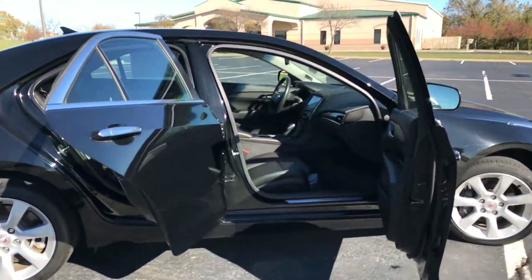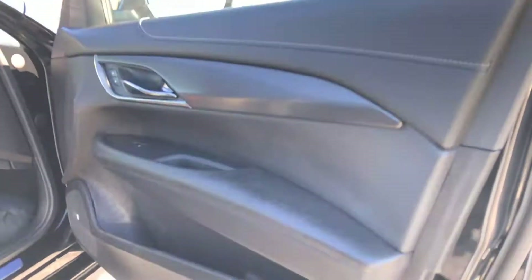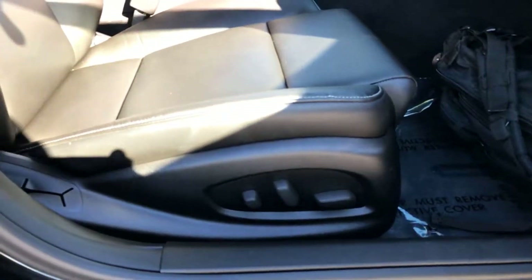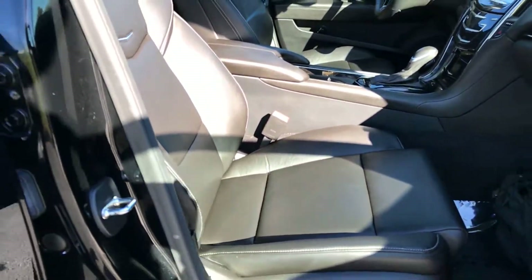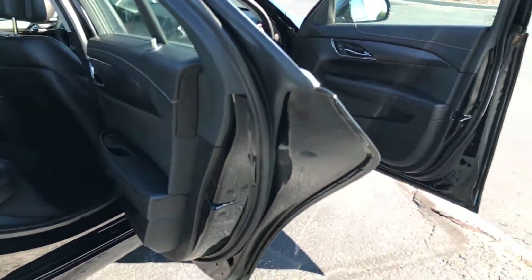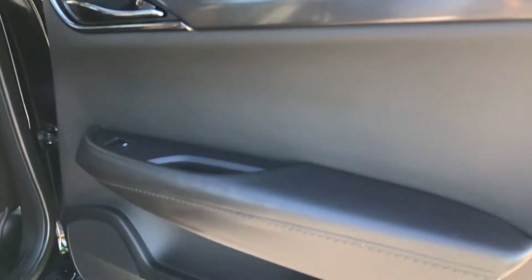Give you a quick shot of the passenger side, both front and back. The eight-way power adjustable passenger seat with your lumbar support on there. And then we're going to head into the back — give you a shot of that door panel. Typically online you never see photos of door panels, so I always like to give a pretty good shot of them.